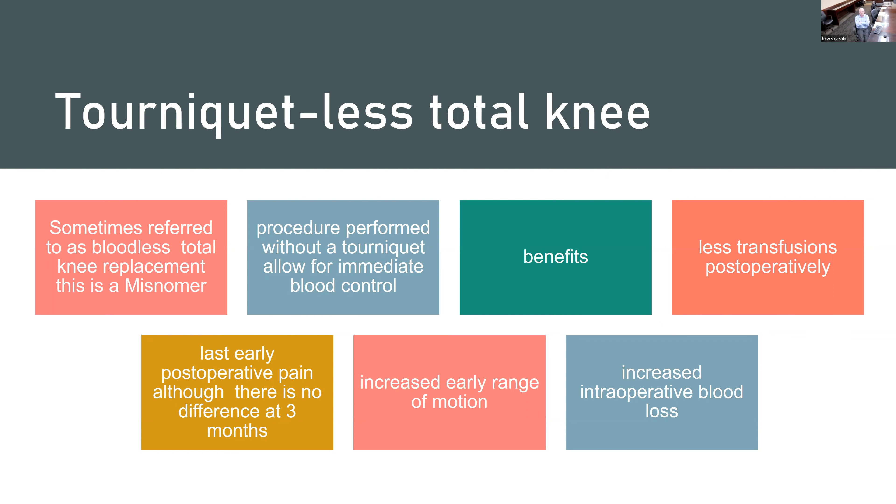There are some benefits to going tourniquet-less. You don't have to use that device — which is almost like a blood pressure cuff kept up on your leg — that can lead to achy pain in your thigh. Without it, there's no pressure on the muscle, which can cause achiness and stiffness. Studies have shown slightly better range of motion in the post-operative period. After a few weeks it doesn't make a difference — it's really more of an immediate benefit. There is more blood loss during surgery, but because we can see it as it's happening, we can control it better. It really hasn't changed our post-operative transfusion rate, which is very, very rare.